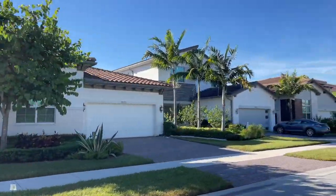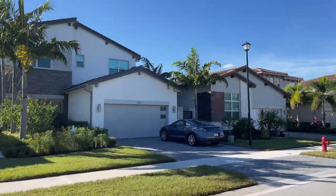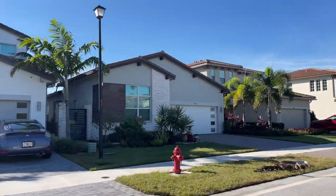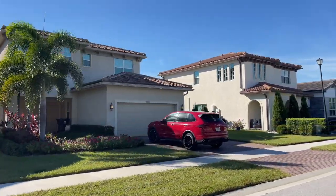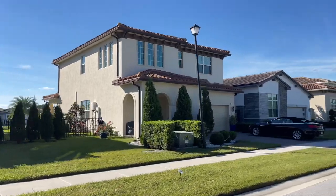All of the homes here are part of an HOA which includes some great amenities such as a swimming pool, cabana area, a tot lot for your little ones, neighborhood parks, and open green spaces for your furry friends as well.